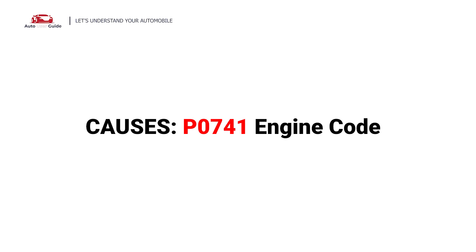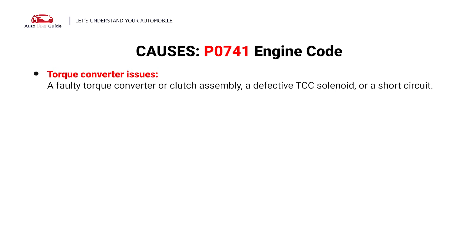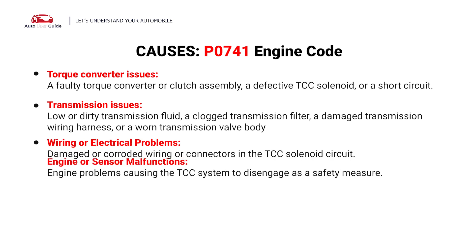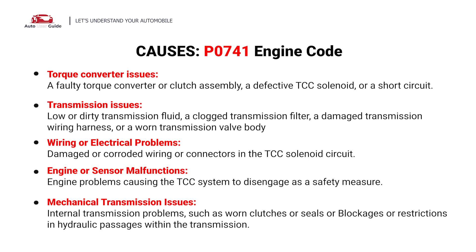So, what causes this imbalance? Here are the most common culprits. This code is caused by these possible faults in your car: Torque Converter Issues, Transmission Issues, Wiring or Electrical Problems, Engine or Sensor Malfunctions, and Mechanical Transmission Issues.